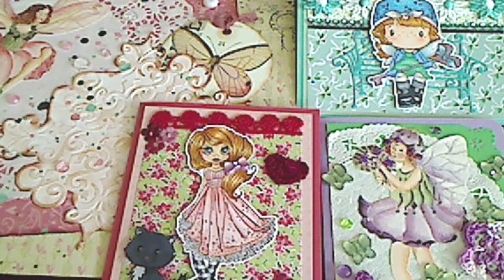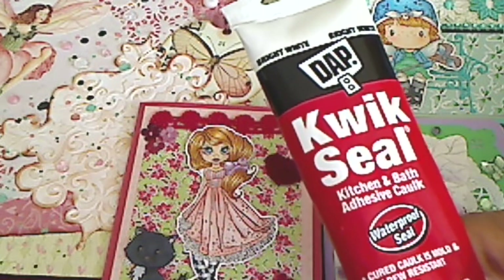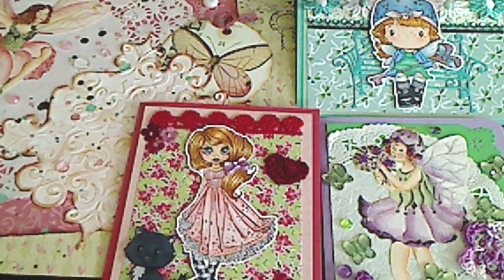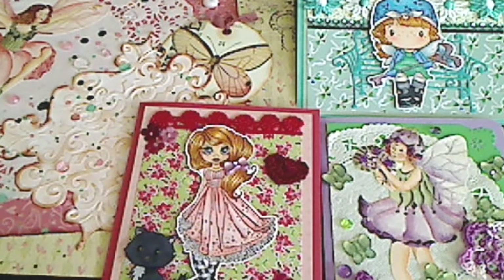Favorite non-craft store place to buy supplies — I have to say it's Home Depot. I get my caulk there — this is the kitchen and bath adhesive caulk; it's a latex, and I use that in my mixed media with stencils. I also got my X-Acto knife and replacement blades there. I think they have great prices, and for those kind of non-traditional things, they're great.